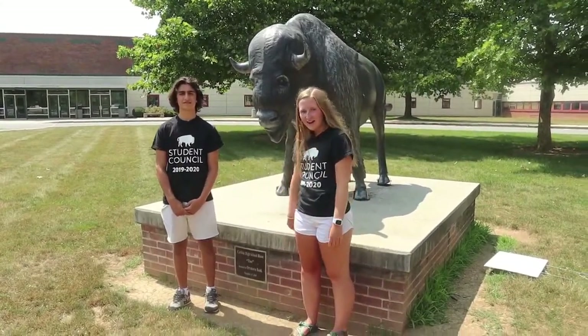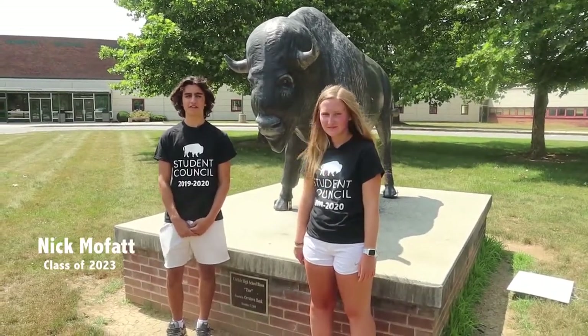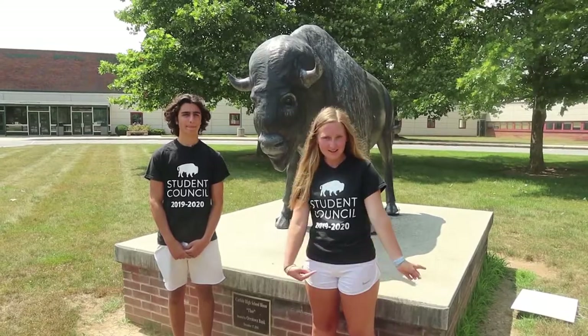Hi guys, welcome to your tour of Carlisle High School. My name is Chaney Thompson and I'm a part of the class of 2022. I'm Nick Moffitt and I'm a part of the class of 2023. We're from student council and we're here to give you a tour of everything that you need to know for this school year. So let's get into the video.